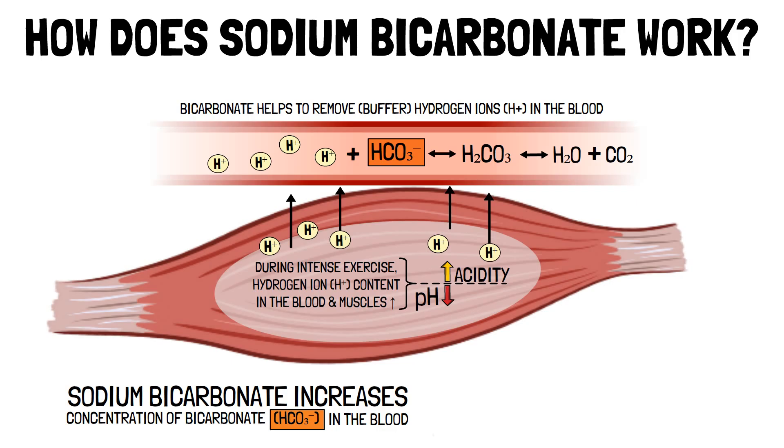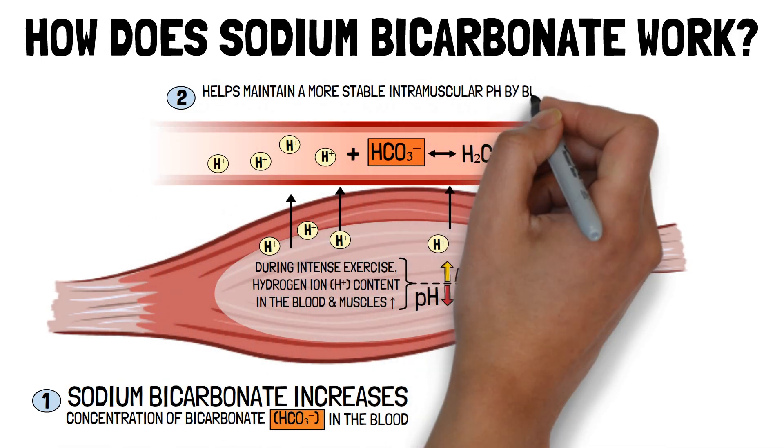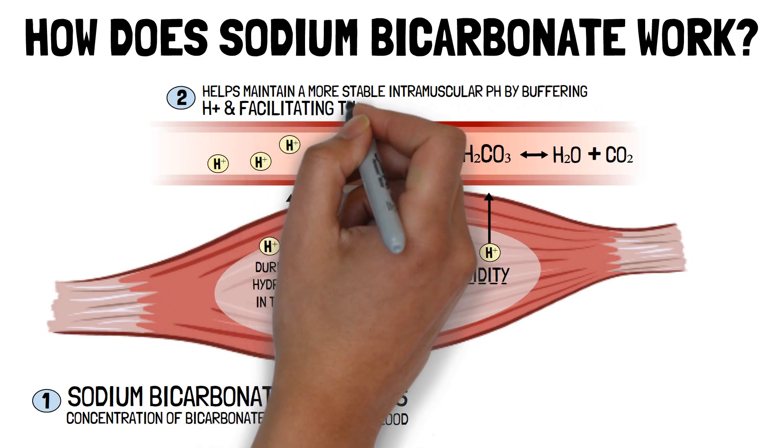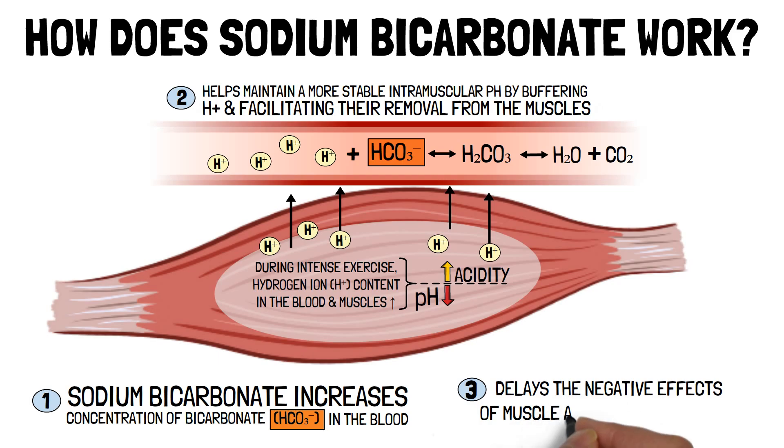Simply put, supplementing with sodium bicarbonate increases the concentration of bicarbonate in the blood. This helps maintain a more stable intramuscular pH by buffering hydrogen ions and facilitating their removal from the muscles, which delays the negative effects of muscle acidosis, such as fatigue, during high-intensity exercise, ultimately enhancing exercise performance.